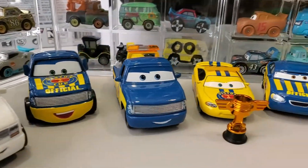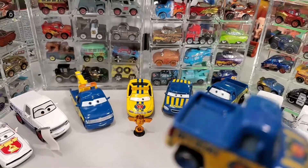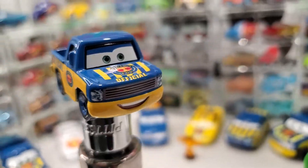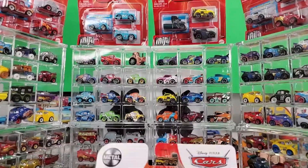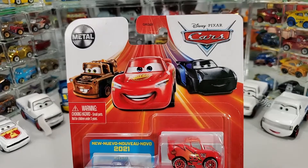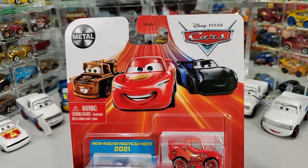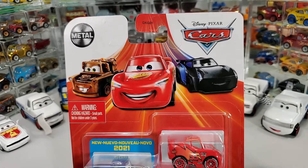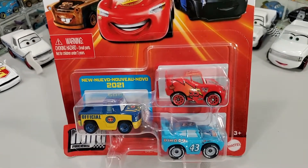Ladies and gentlemen, please welcome to the stage from the land of many, Dexter Hoover! Welcome back to the channel and to the world of minis! We are having a brand new 3-pack which includes the brand new 2021 official Dexter Hoover!